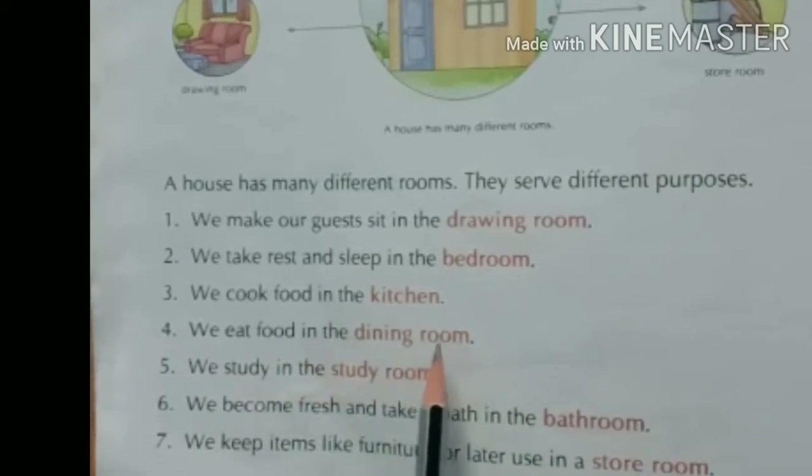Number four: we eat food in the dining room — खाना kitchen में बनता है और हम dining room में खाते हैं। Number five: we study in the study room — हम study room में पढ़ते हैं। Number six: we become fresh and take a bath in the bathroom — हम bathroom में fresh होते हैं और नहाते हैं। Number seven: we keep items like furniture for later use in a store room — हम furniture, tables, chairs जैसी चीज़ें store room में रखते हैं future use के लिए।